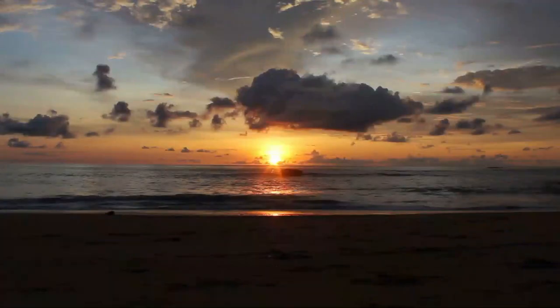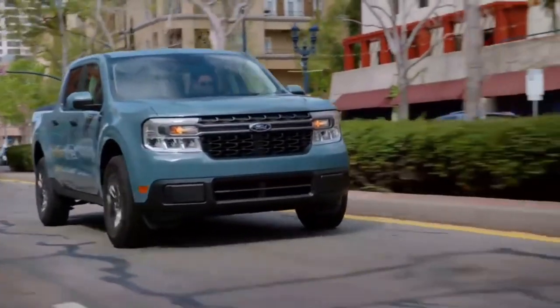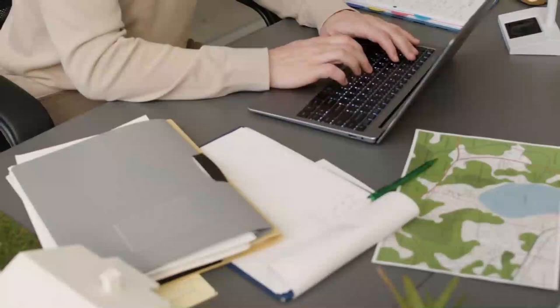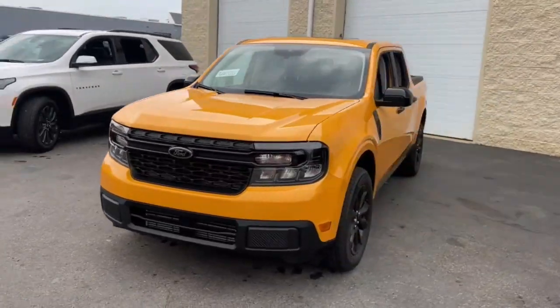Hey there, automotive enthusiasts. Welcome back to our channel. Today, we have an exciting topic to discuss: the Ford Maverick 2024. This compact pickup truck is generating quite a buzz, and for good reason. In this video, we'll explore nine amazing features that make the Ford Maverick a game changer in the automotive industry. So, let's get started.